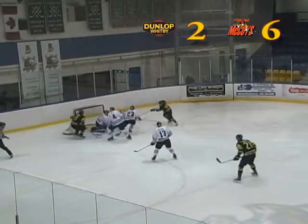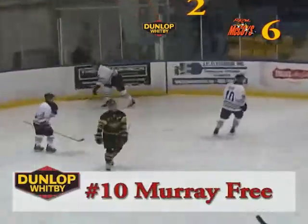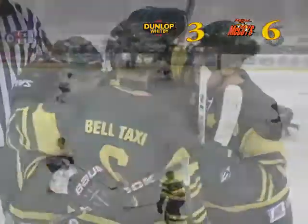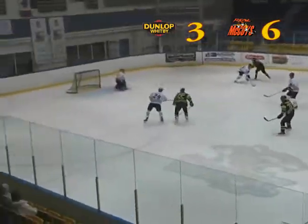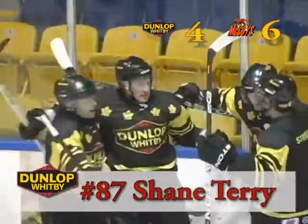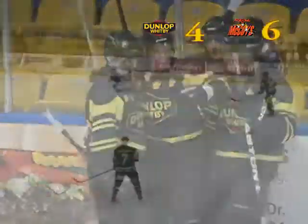Five minutes later, Murray Freewood takes matters into his own hands as he gets his own rebound on a wraparound attempt and fires it past Dundas goalie Jeff Mound. The Dunlops continue to press hard as Shane Terry streaks down the right side and blasts this one past Mound. It's now six to four for the Real McCoys with more than half a period to go.